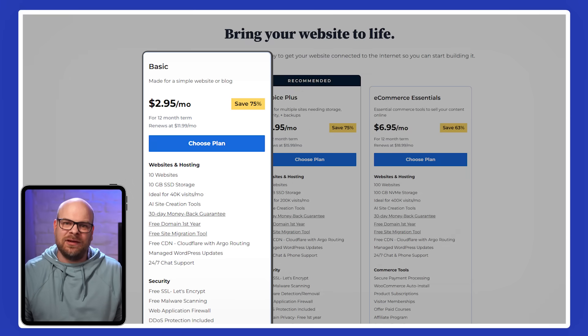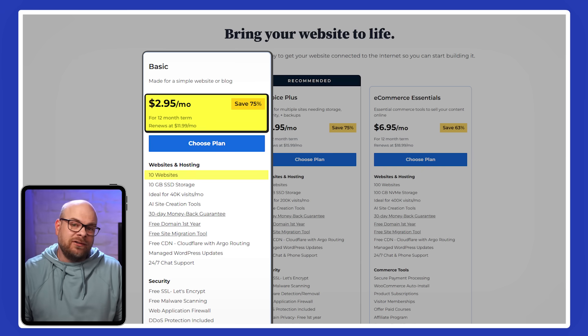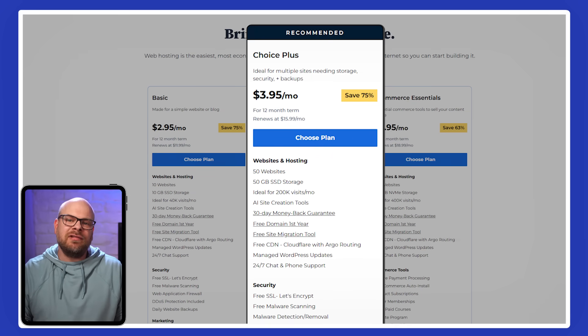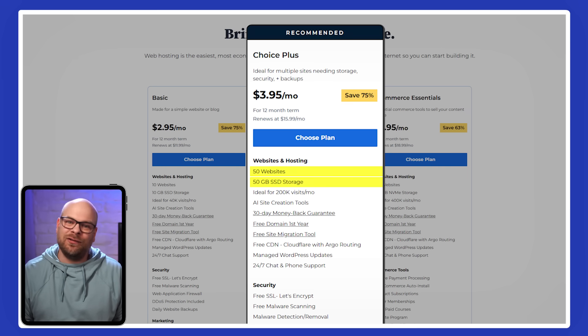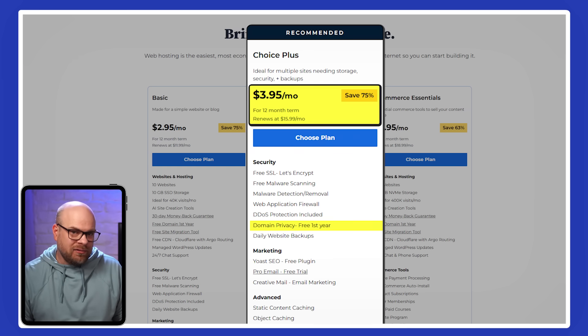Starting on Bluehost's basic plan at a little less than $3 a month, you can get support for up to 10 websites, 10GB of storage, and a free domain name in your first year. If you're looking for more flexibility, the Choice Plus plan upgrades those features, offering hosting for up to 50 websites and 50GB of storage for about $4 a month. On top of that, it includes domain privacy protection and daily backups for the first year, giving you a bit more peace of mind.